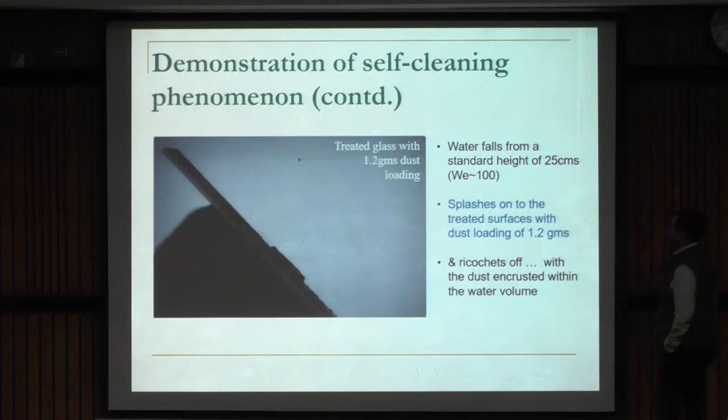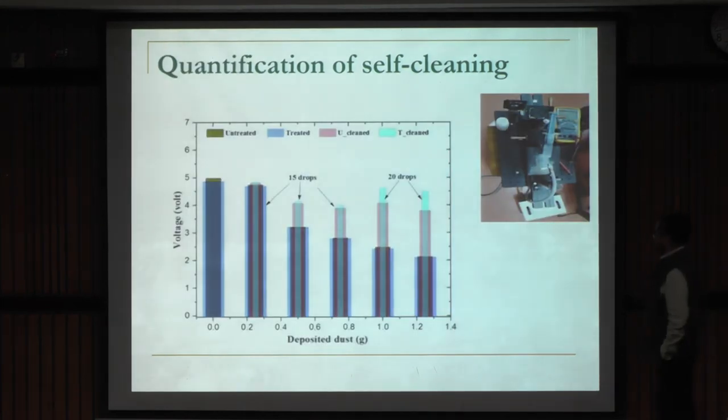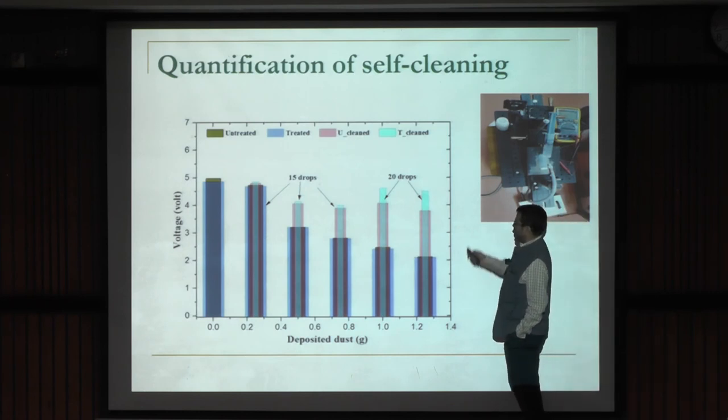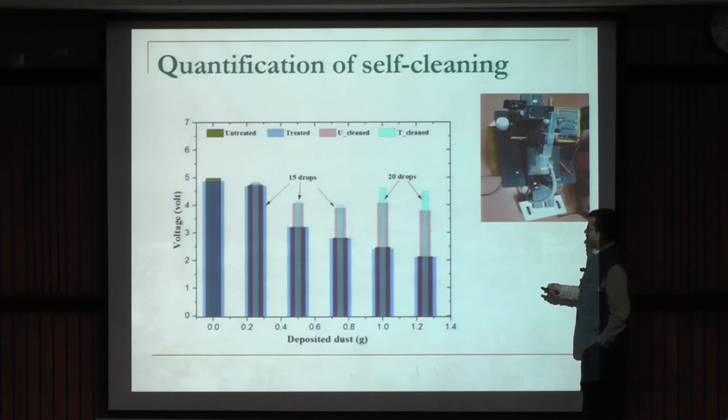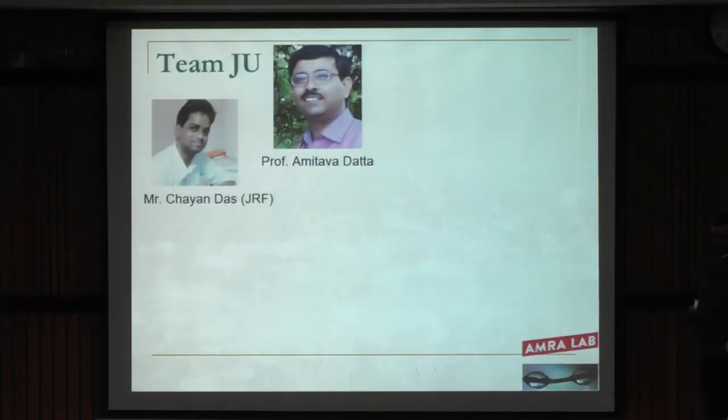It worked well even with a high level of dust loading. When we compared treated versus untreated glass after cleaning with a measured quantity of water: the treated glass had its transmissivity restored almost to the initial level, whereas the untreated glass still had residual dust sticking to its surface, meaning transmissivity was not fully recovered. That's the benefit derived from the coating. We are continuing to work towards improving the transmissivity.